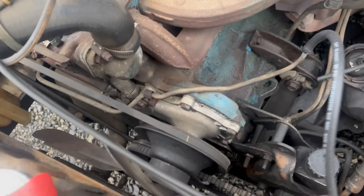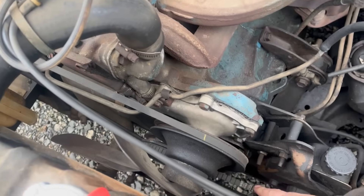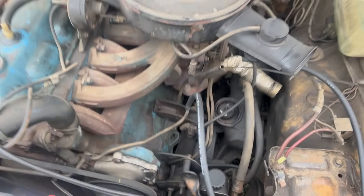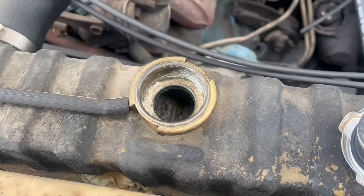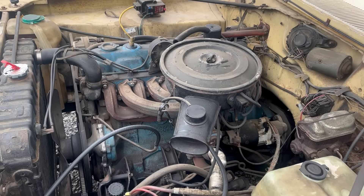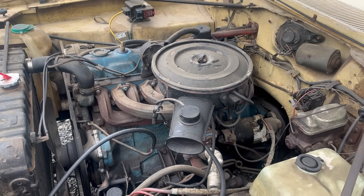So I guess the sticker's right. But will it run? The crank turns and it's a Slant 6, so it'll definitely run. It might not run for long, but that's okay. The Slant 6 isn't going to be running for long in here anyway — more on that in a minute.